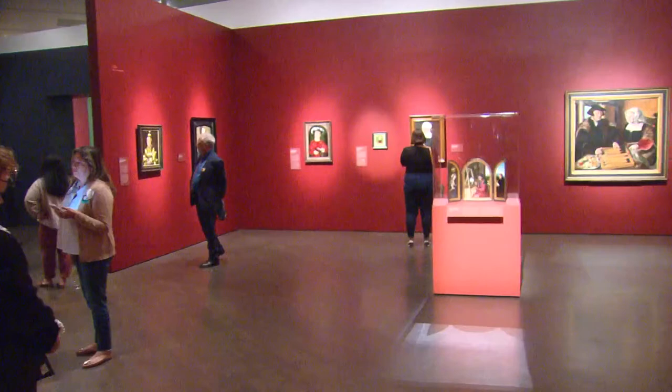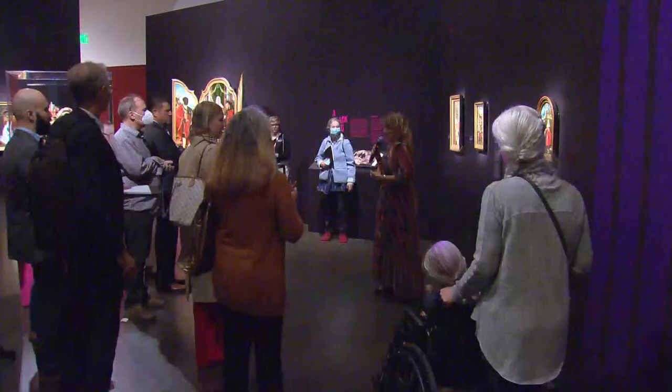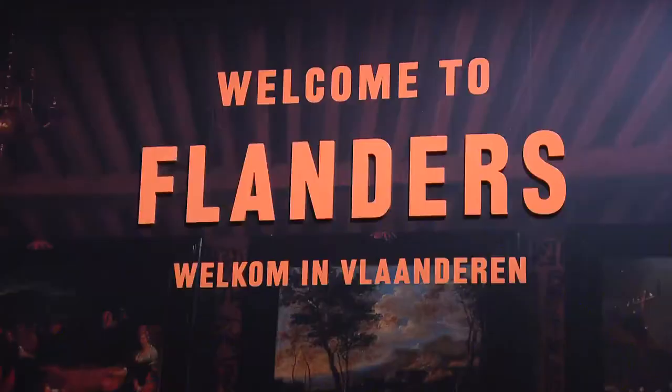The founder of the Phoebus Foundation says this collection traveled all through Europe before coming to Denver — in Flanders, in all the big towns of Flanders, then in Europe, Tallinn, the Netherlands, and so on. And now we are, for the first time in our life, in the most beautiful museum in the United States.